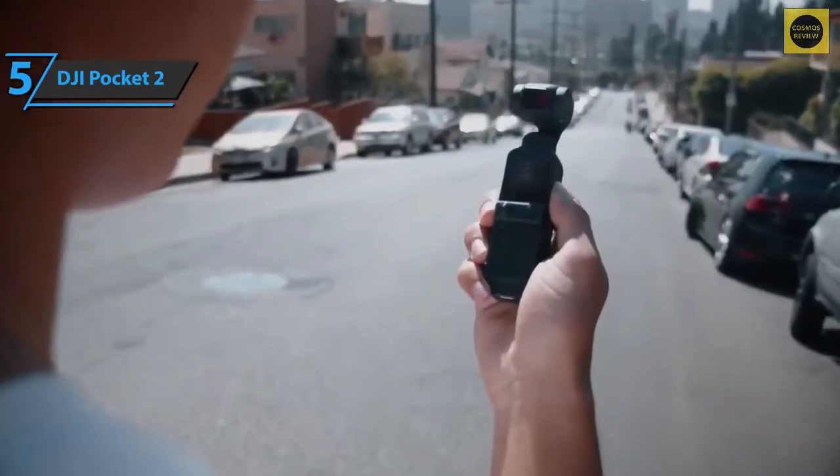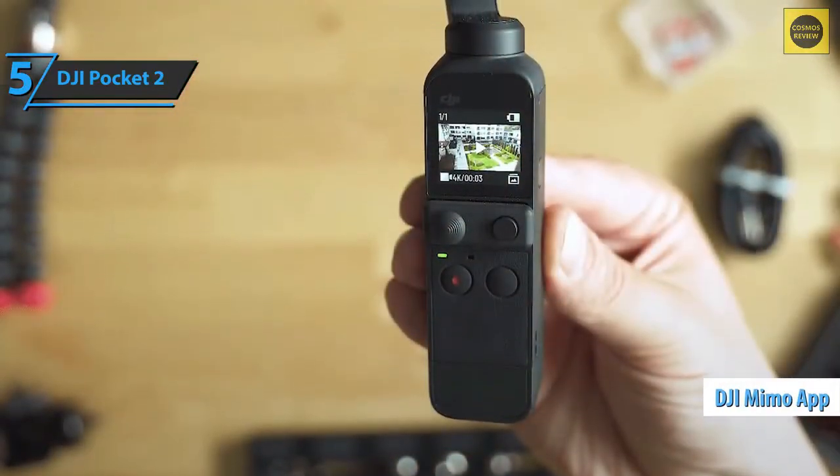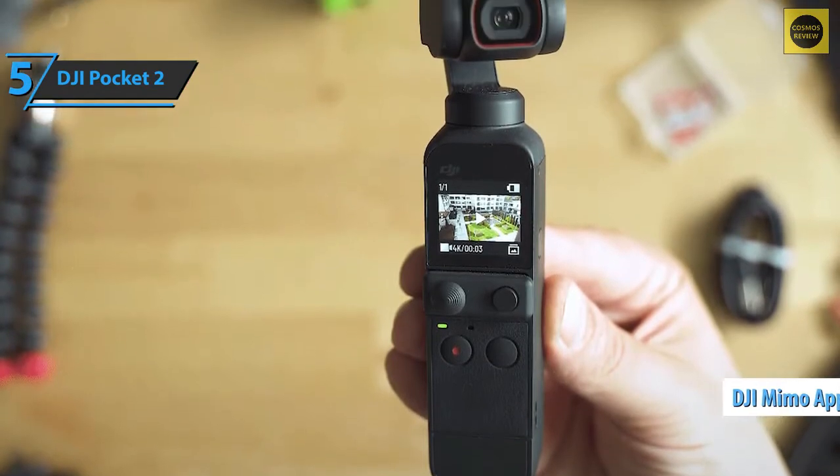And if the device itself doesn't suit you, you can always connect the DJI Pocket 2 to your smartphone with the included adapters. To use it, you'll need to download the DJI Mimo app and connect the device to the USB-C or Lightning port on your smartphone.